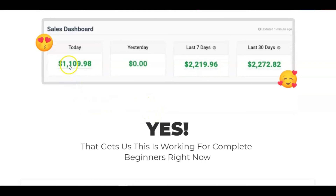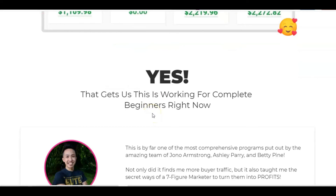Here are some of the results the team has been getting — just over a thousand dollars in one day. Of course, there's no guarantee that anybody is going to get that. You have to apply the method, put the work in, and follow the steps in order to make this work.